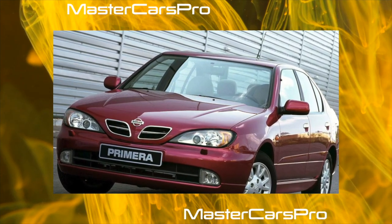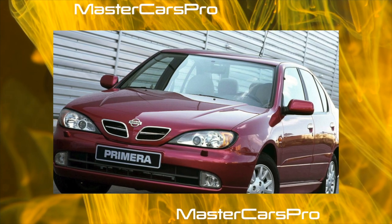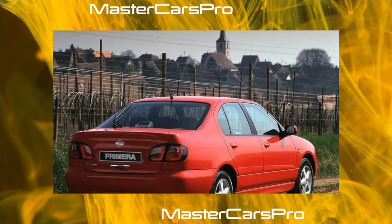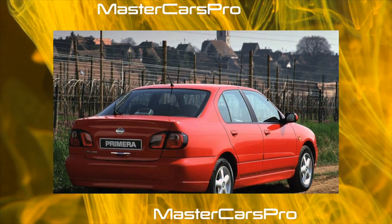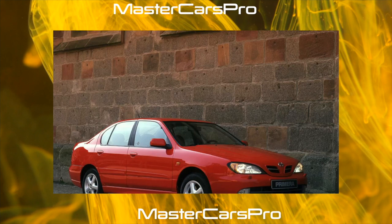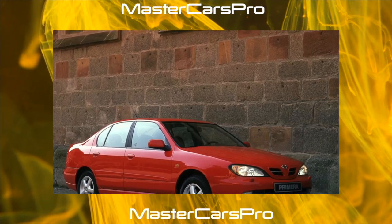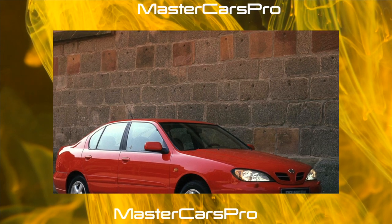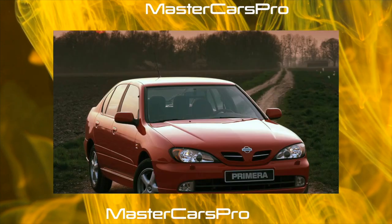When buying a used car, experts recommend paying attention to the presence of two sets of native key fobs and ignition keys. They have built-in chips of the NATS proprietary anti-theft system — an immobilizer — which all P144s were equipped with. If they are lost, other key fobs and keys will not work; with their help it will not be possible to start the car.